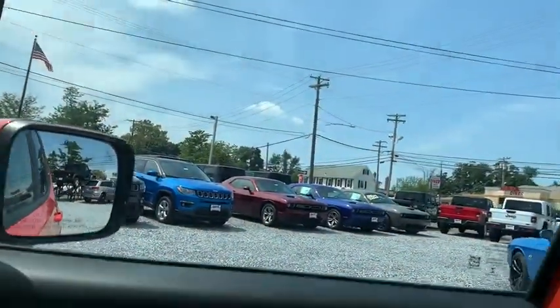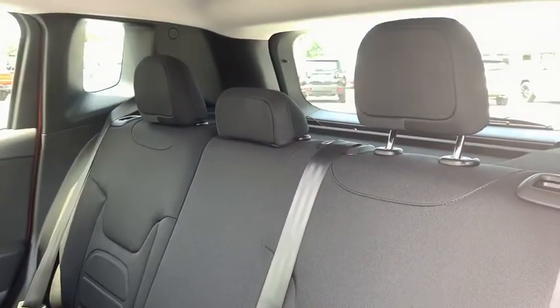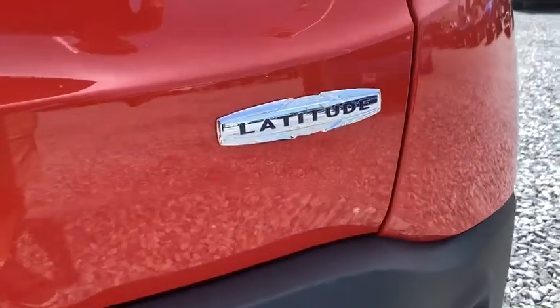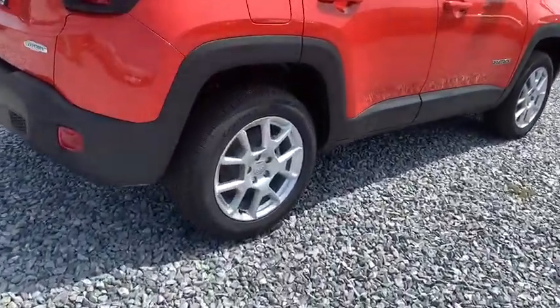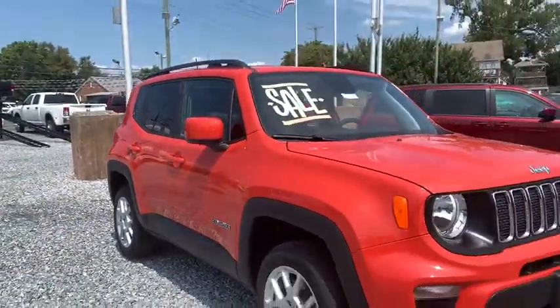Come see the car for yourself. The Jeep Renegade has a great choice. Thank you.